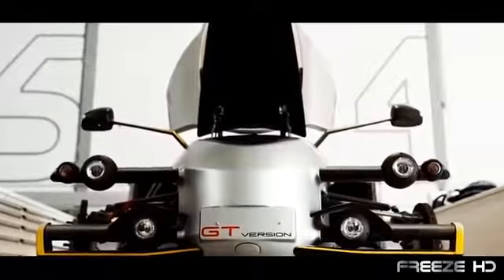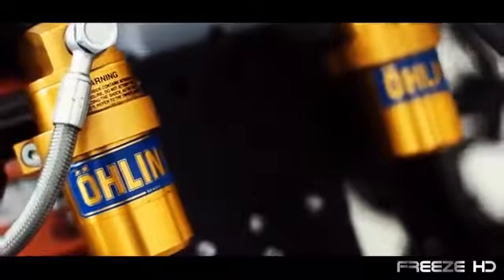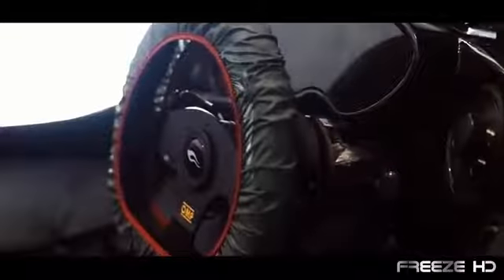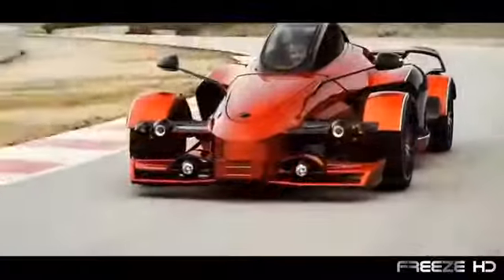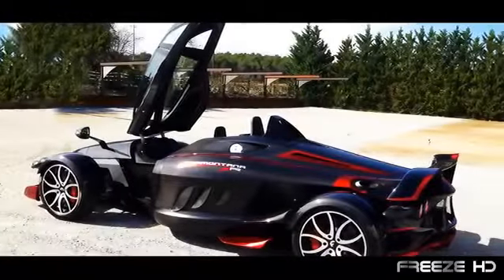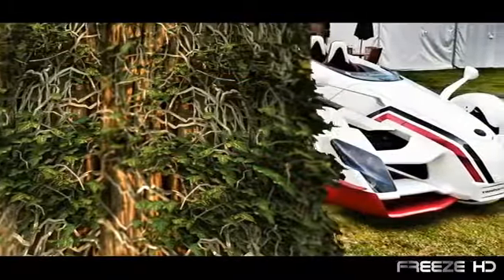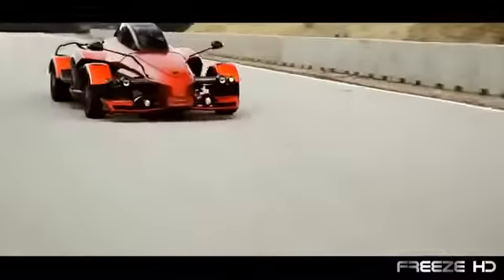The Tramontana is powered by a mid-mounted twin-turbo Mercedes-Benz 5.5 liter V12 engine with dual selectable settings of 550 or 720 horsepower. The A4 stage traction system is also available for varying road conditions. Though it's easy to imagine the A.D. Tramontana as an exotic spacecraft, its real-world status as a mind-blowing supercar is unquestionable.